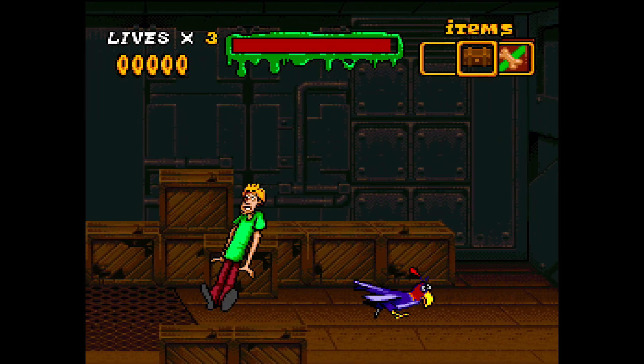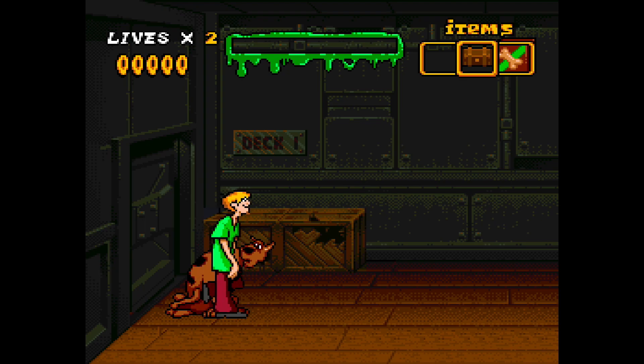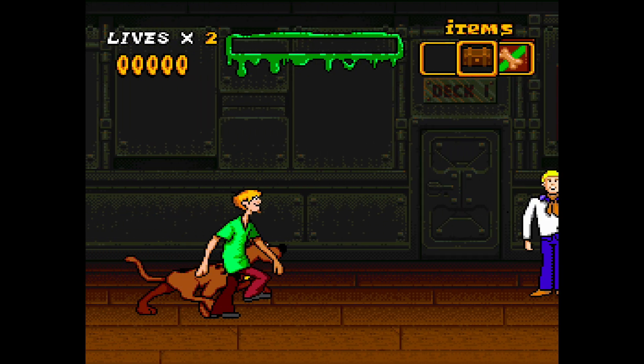You don't die — well, that meter above you is like your scare meter. When you're too scared, that's when you lose a life. I know, I just said you don't die, and here you are with lives. Well, you know what I mean.